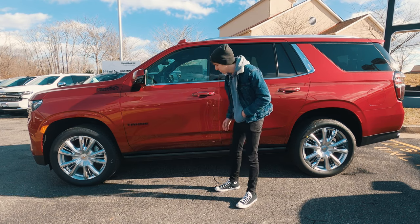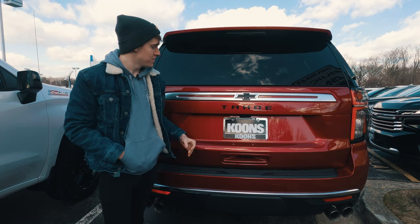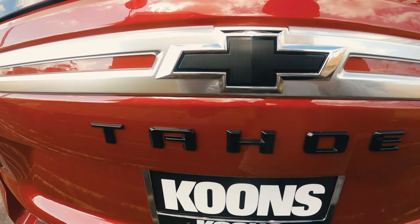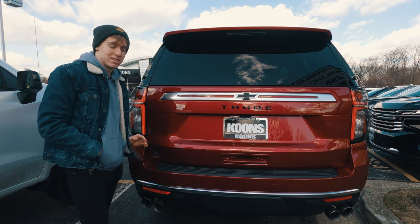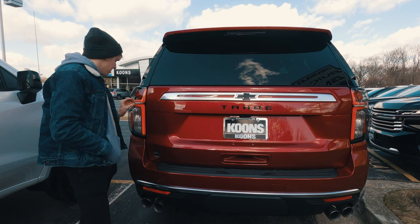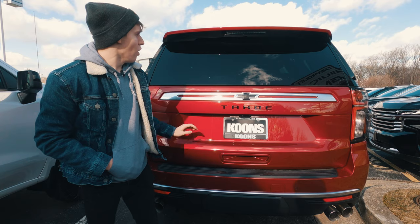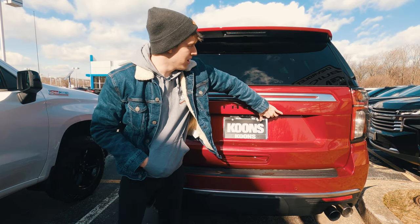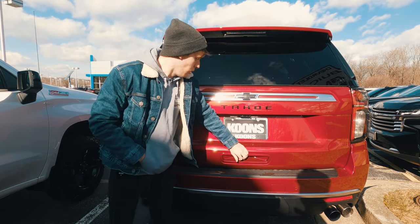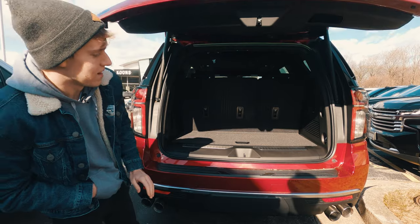The vehicle also has the premium package which gives you auto-deploy running boards. At the back you have a nice black Tahoe badge accented by a chrome bar across the rear — a very clean look. The LED taillights have incandescent turn signals, and a cool detail: the Chevrolet badge is engraved on the chrome strip inside the taillight. You can open the glass portion separately by finding the button on the ridge, and pressing the lower button opens the full tailgate, which is auto-rising but lacks a foot-kick feature.